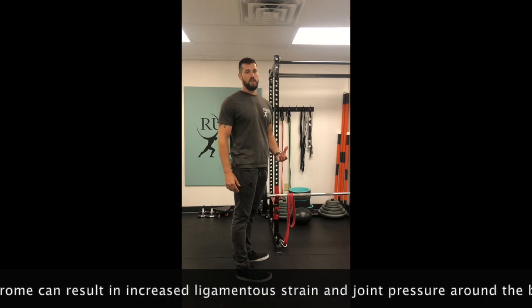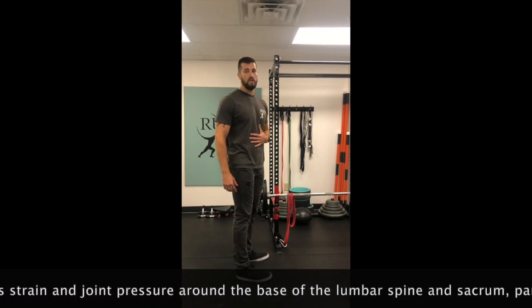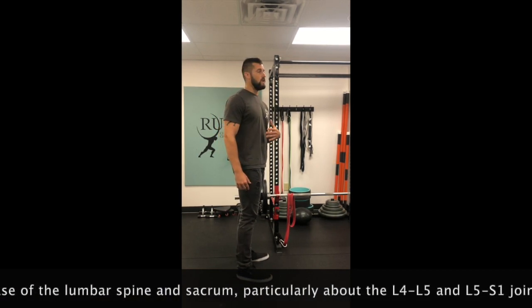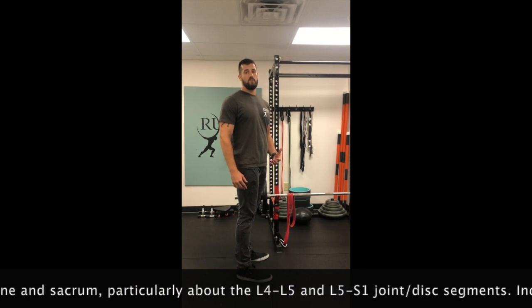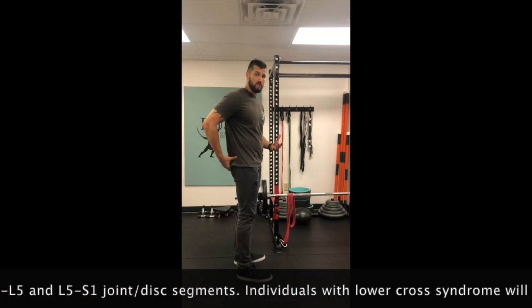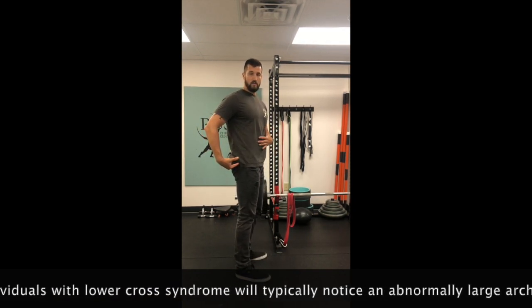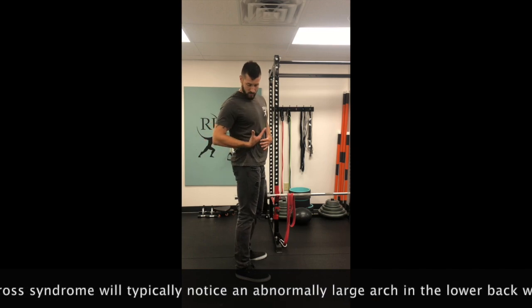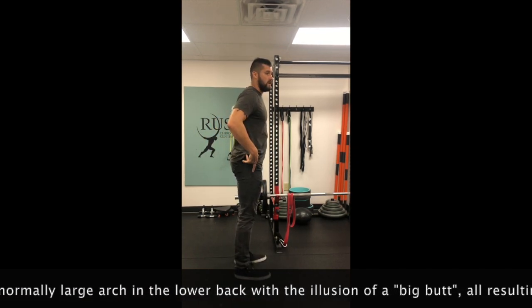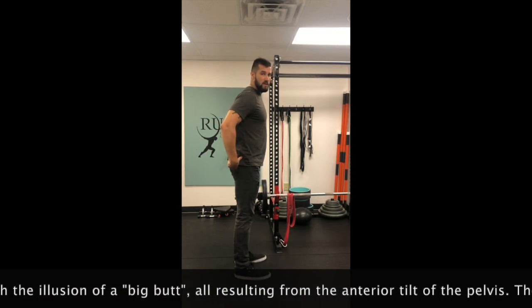The next part involves our weak, underused, or under-activated muscles. Those are going to be our deep flexors of the trunk — our abdominal muscles, the front of our core — and our other underutilized muscles are going to be our glutes. So that's the second part of your lower cross: glutes and abs. Together, this is what gives us that forward anterior tilt of the pelvis.